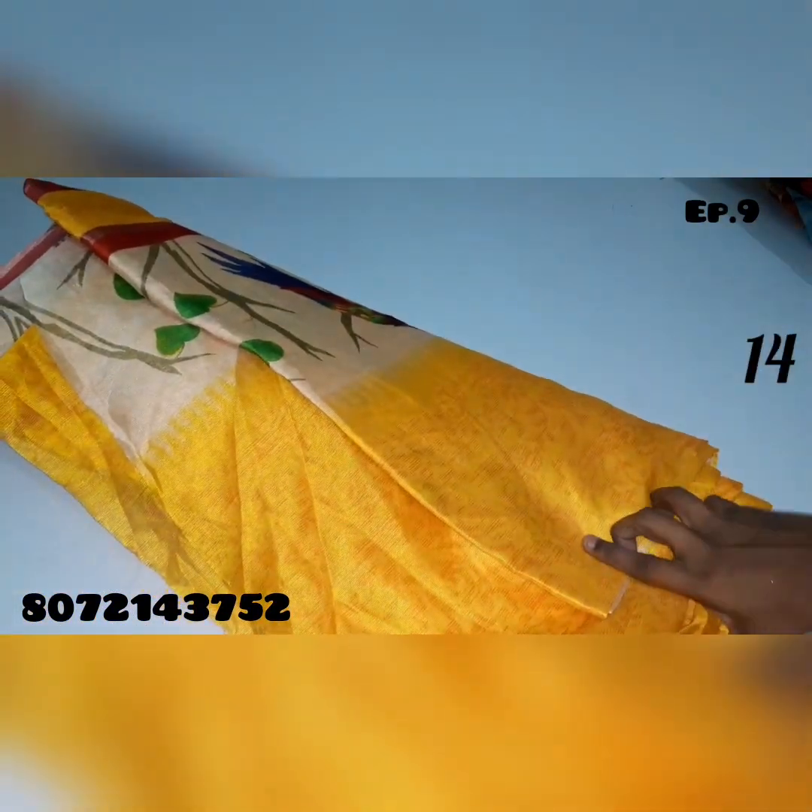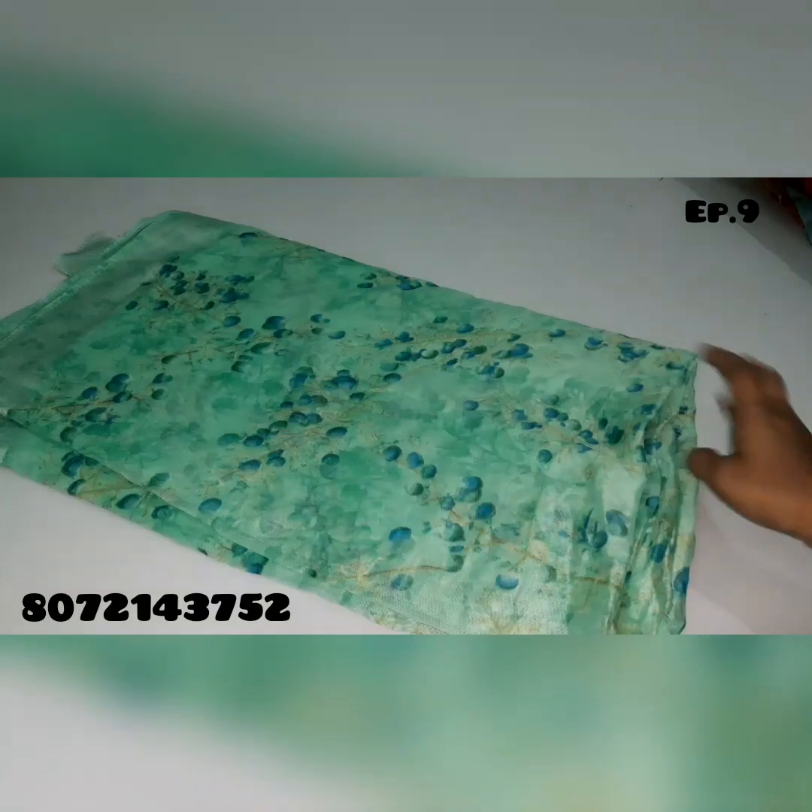Saree no.14 — yellow color saree, this is a pair design. Saree no.15.